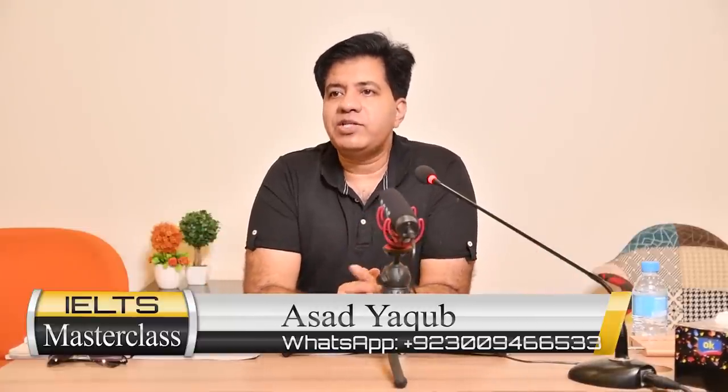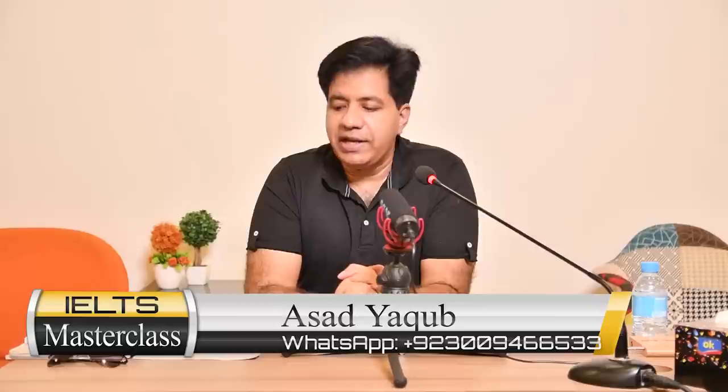Bismillahirrahmanirrahim, assalamu alaikum. Let's take a start with IELTS reading. Today we are going to solve a General Training IELTS reading test. The question types in Academic and General Training are the same, but the marking criteria is different. In General Training, if you get 30 correct answers you get band 6; in Academic, 30 correct answers gives you band 7.